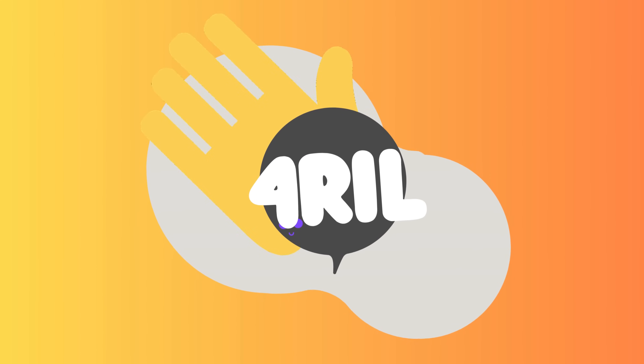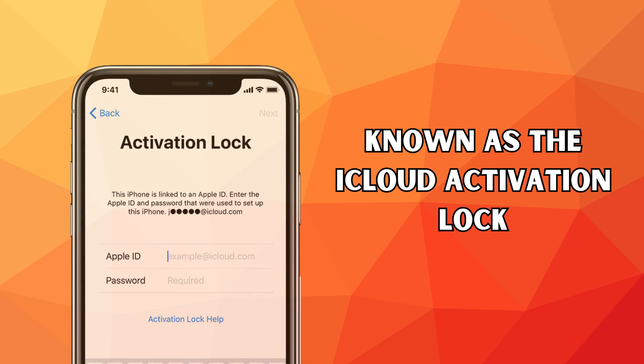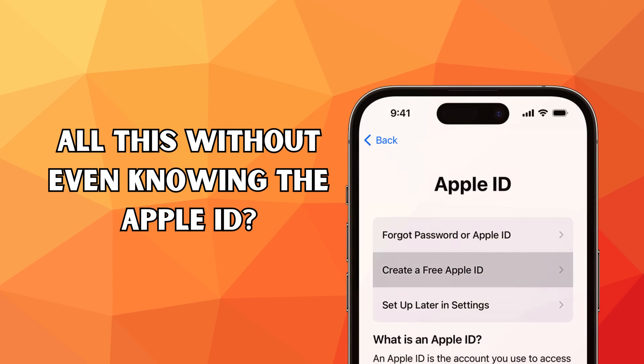Hey there, this is Anna, and welcome back to For Real. Are you wrestling with that annoying iPhone locked-to-owner issue, better known as the iCloud activation lock? And all this without even knowing the Apple ID? That's tough.